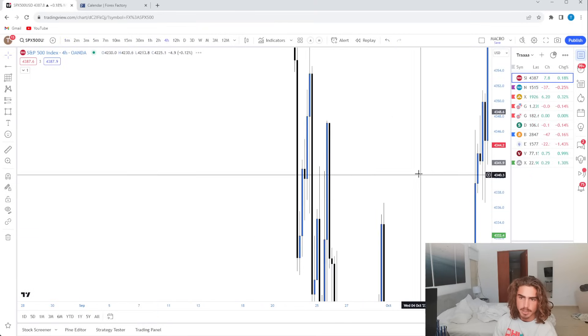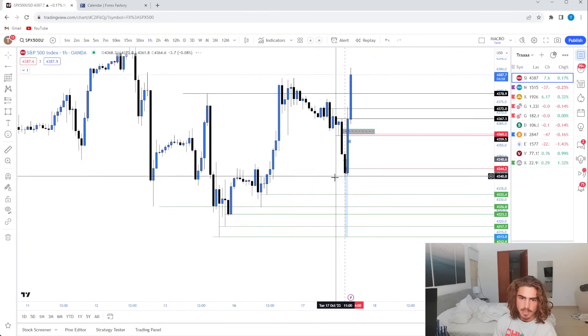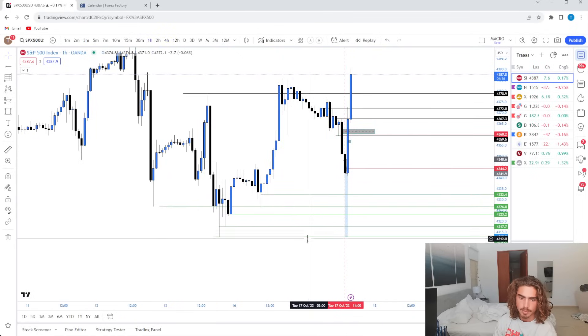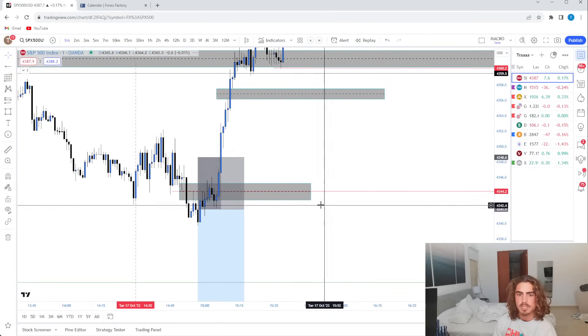Targets were the draws on liquidity on the four hour down here, or the hourly as well. Obviously price went up and stopped us out pretty much immediately.